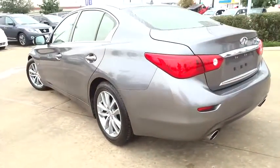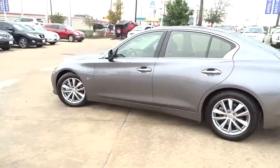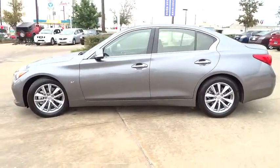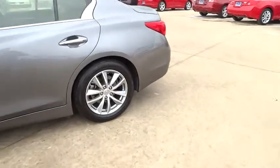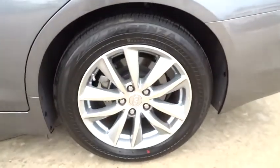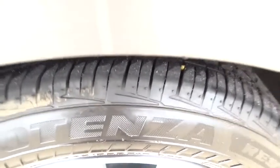Here are some of this vehicle's great options: stability control, traction control, keyless entry, steering wheel audio controls, anti-lock braking system, power passenger seat, backup camera, leather-wrapped steering wheel, Bluetooth, moonroof, power steering, adjustable steering wheel.